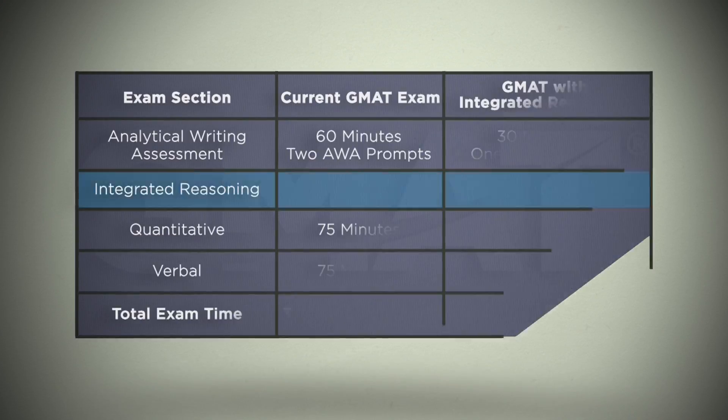The new Integrated Reasoning section will replace one of the two essays that are now part of the GMAT. As you prepare for the exam, keep in mind the length of the test will not change and neither will the quantitative and verbal sections. You will still receive a total score reflecting your performance on the quantitative and verbal sections, as well as individual quant and verbal scores, just as before.